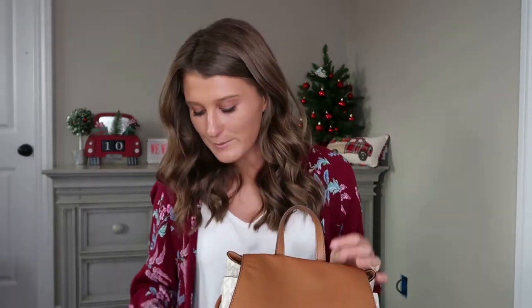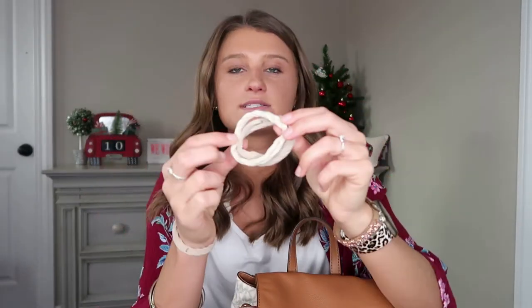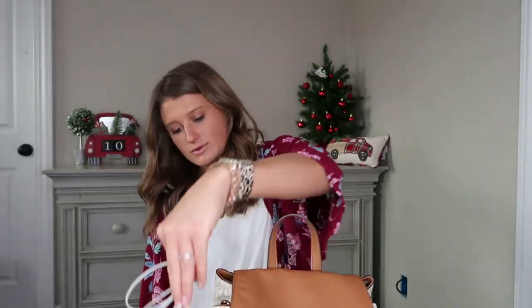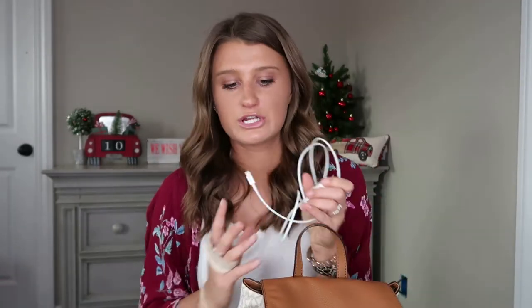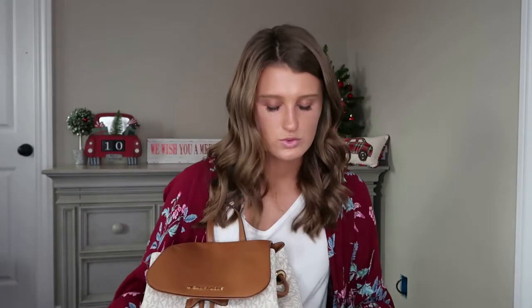Moving on to what's inside. This purse is pretty jam-packed because I overdo it. Starting with the side pockets: I always make sure I have extra hair ties — I hate not having one, already said that for the gym bag. I also always carry a phone charger. You never know when you'll be stranded with a dying phone, so I always keep that charger with me.